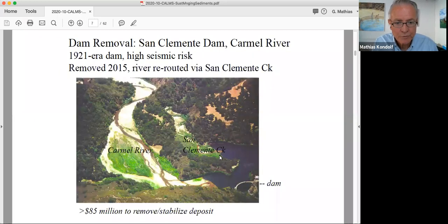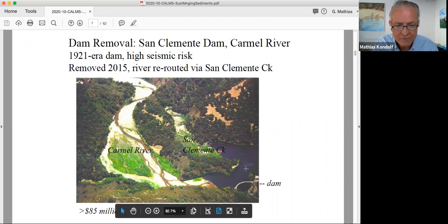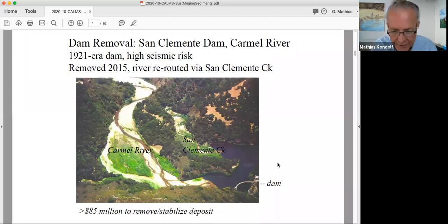San Clemente Dam was removed. This is a photo I took some years before the dam was removed — built in 1921 by the predecessor of Cal American Water Company. At that point it was basically filled with sediment, with a huge sediment wedge in the lower Carmel River flowing into the reservoir. The issue with removing San Clemente Dam was that it was seismically unsafe — the foundation didn't go all the way down to bedrock; it was in gravel. So there was some urgency to remove the dam.